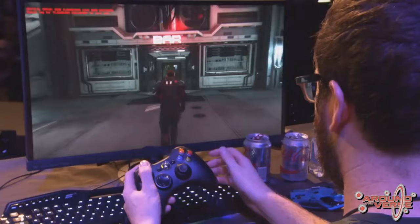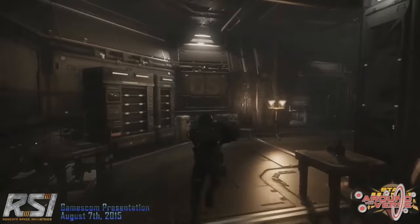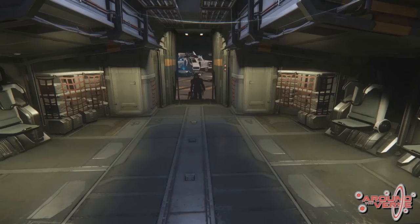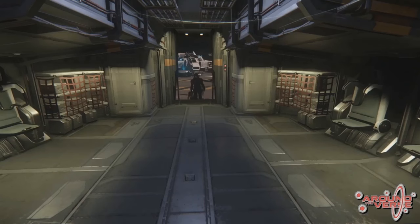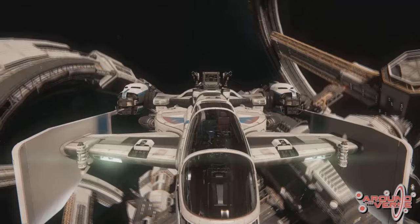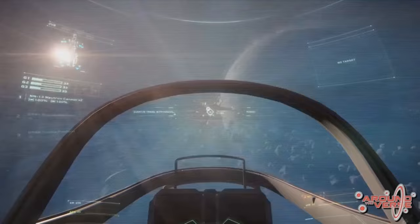Foundry 42 in the UK is talking about the visual effects from Gamescom — everything from the steam on the Retaliator when the power came back on to the ambience of the quantum drive. The quantum drive is not final but is a good demonstration of what they're expecting. They are also responsible for the Constellation explosion, and they're very happy with it. They wanted to get an epic sense of big ship explosions, and it looked incredible — though still not 100% final.